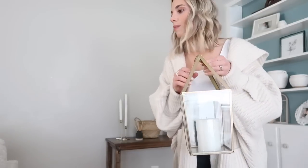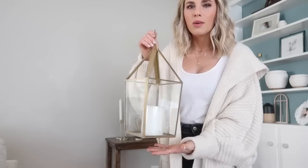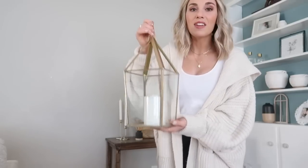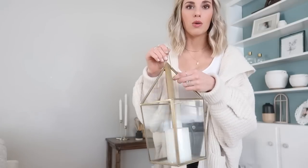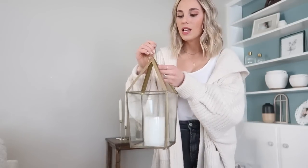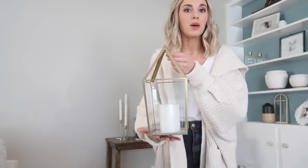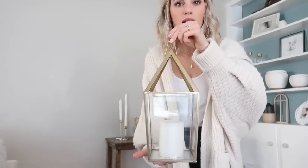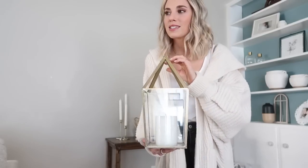Another thing from TJ Maxx that I randomly picked up was this little lantern — a candle holder lantern. I felt like it was very different and I liked the gold. I have little hints of gold throughout the apartment at this point and I just wanted to make it more cohesive, so anything cute and gold I tend to pick up. This was $12.99 — I felt like that was a really good deal.